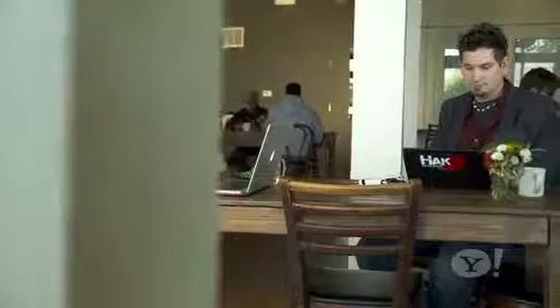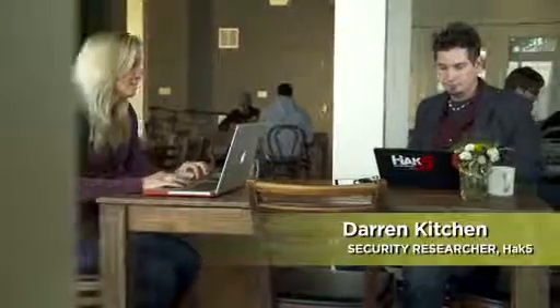But what about using your own laptop or tablet to log on to an open Wi-Fi network in an airport or a cafe? I enlist the help of security researcher Darren Kitchen to see if he can intercept my banking info.